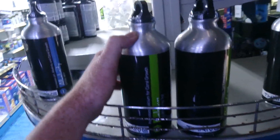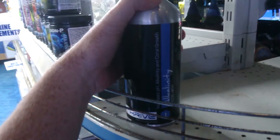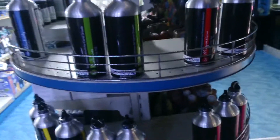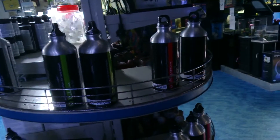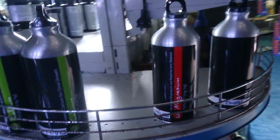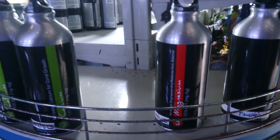Most people test calcium and try to keep it around 220 to 250 parts per million. Most people test alkalinity or KH and try to keep it around 8 up to 12 dKH, depending on what they're trying to do with the tank. Not that many people test magnesium — you're normally looking for a magnesium level of around 1300 parts per million.